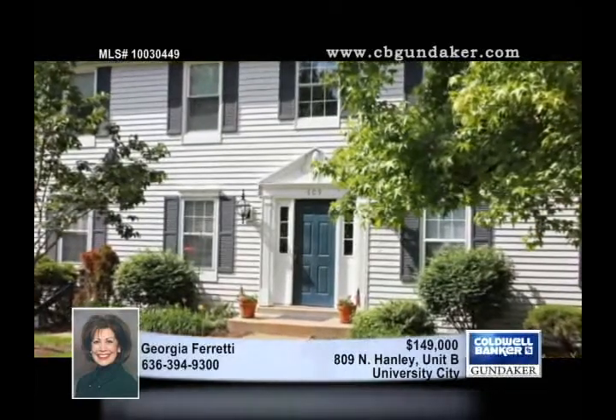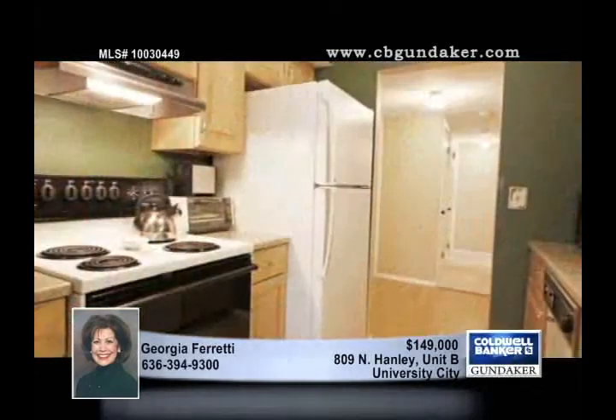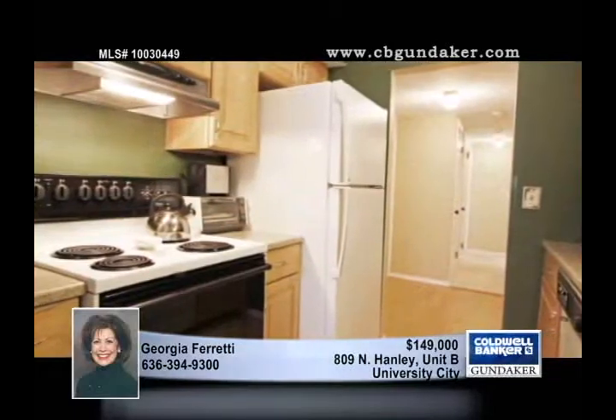Within biking or walking distance to the Clayton Business District, this first floor unit has an open floor plan with a living room, a dining room, and a galley kitchen packed with updates.